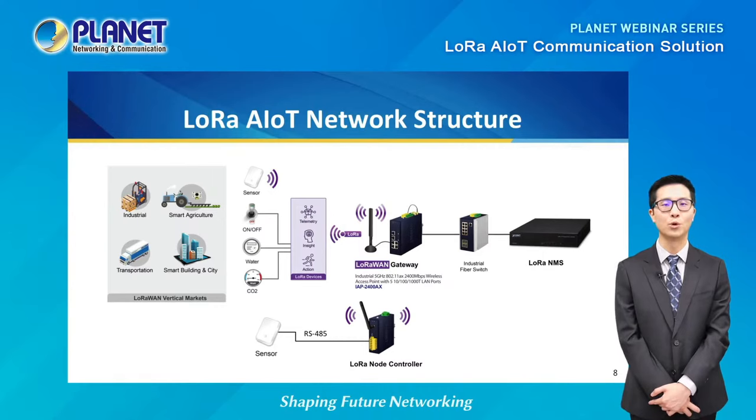The sensor is used for measurements such as water level, temperature, carbon dioxide, and more. Planet's LoRa node controller collects data from multiple sensors that may be located in remote areas. Planet's LoRaWAN gateway then collects the data from the LoRa node controller, converts it for use in an IP-based network, and sends it through Planet's industrial L3 managed Ethernet switch, which transfers the data to Planet's LoRa network management system at the control center.